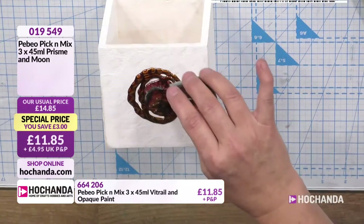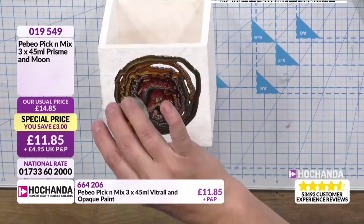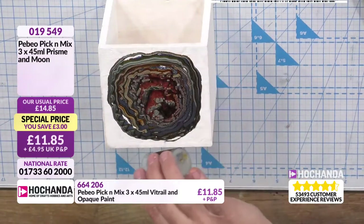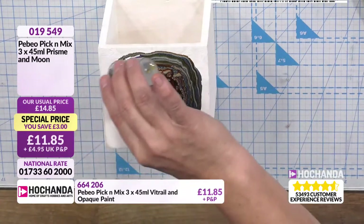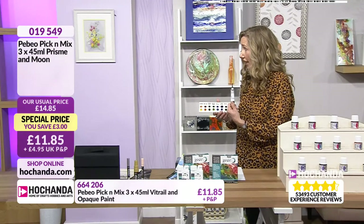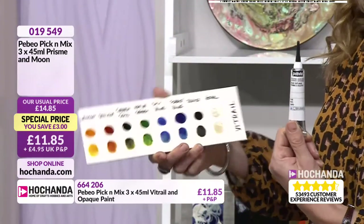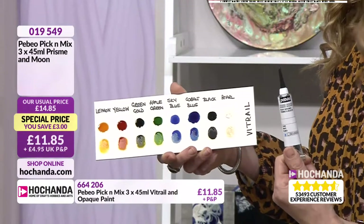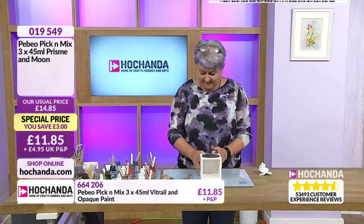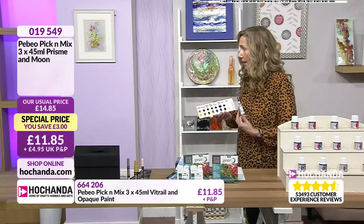We've had a lovely email in from Ricky — what her daughter does is use the CERN relief to draw lines over LED light bulbs, then fills in the gaps with the vitrails using a brush. It creates beautiful decorative bulbs — and it is a glass paint, so it goes beautifully on glass. You can personalise glasses and beautiful objects with the CERN relief and vitrails. And those lovely marker pens as well — for anniversaries and weddings.